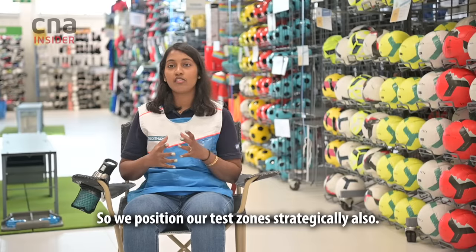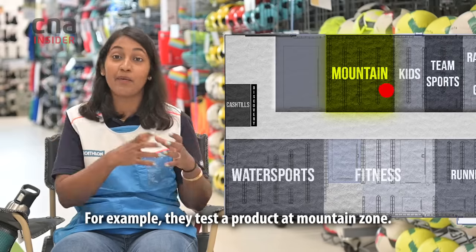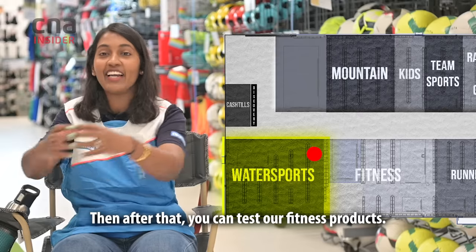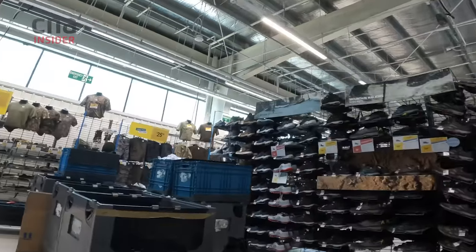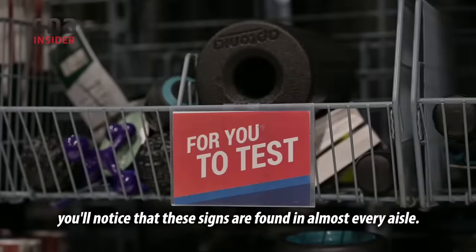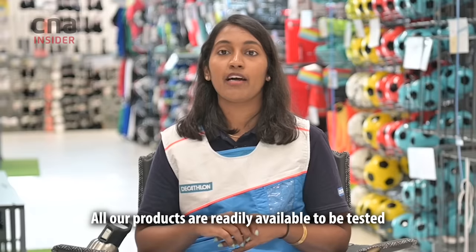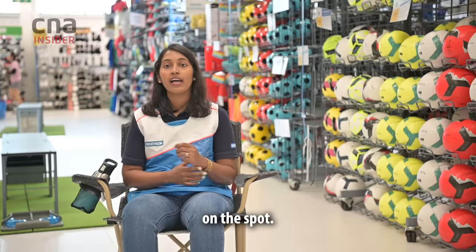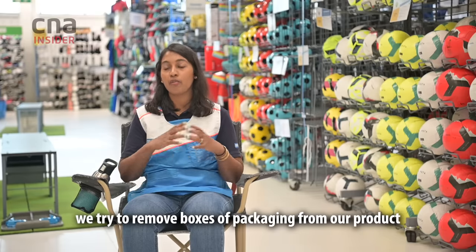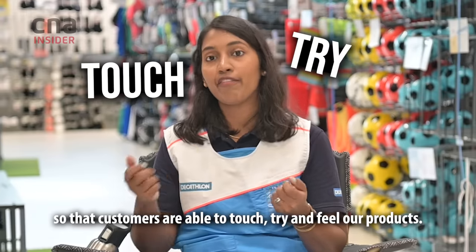We position our test zones strategically in a zigzag pattern. For example, you test a product in the mountain section, then on the opposite side you can test swimming, and then after that you can test our fitness area. Walking around the store, you notice that 'try me' signs are found in almost every aisle. All our products are readily available to be tested on the spot. As much as possible, we try to remove boxes or packaging from our products so that customers are able to touch, try, and feel them.